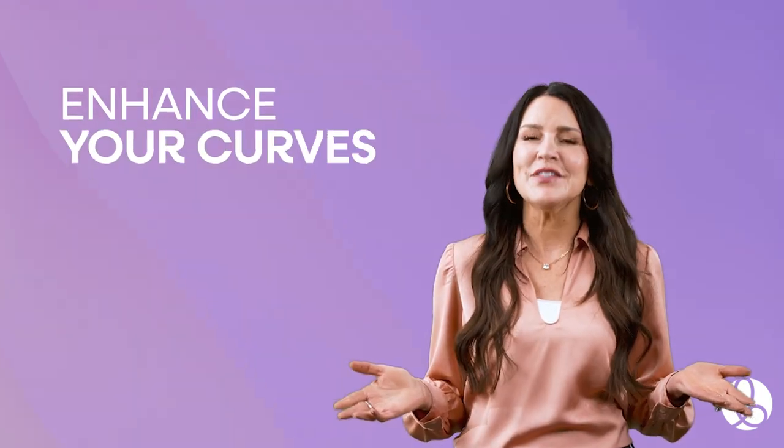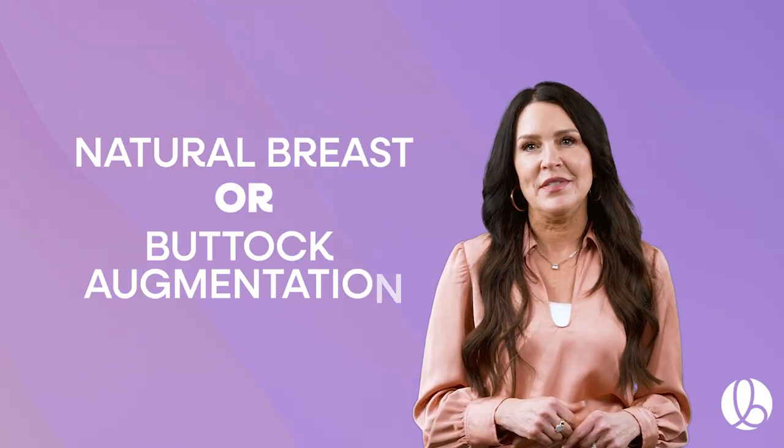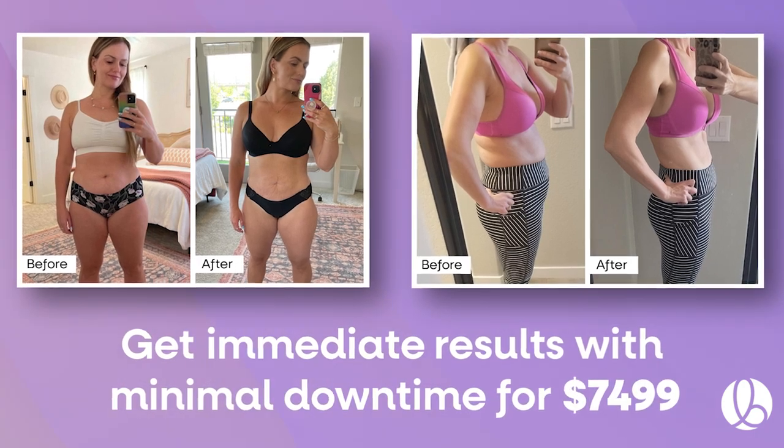You can even enhance your curves with a fat transfer, using your own fat for natural breasts or buttock augmentations. Get immediate results with minimal downtime for $74.99.